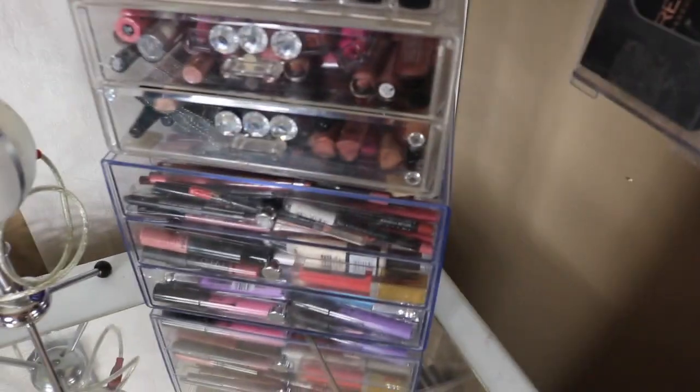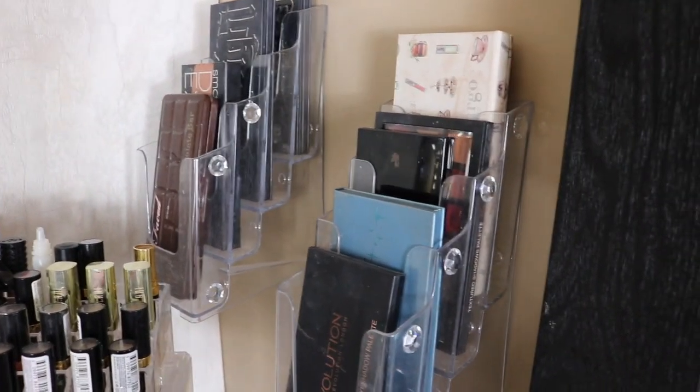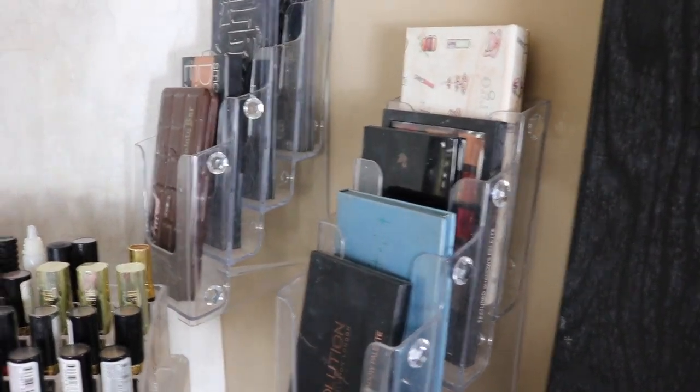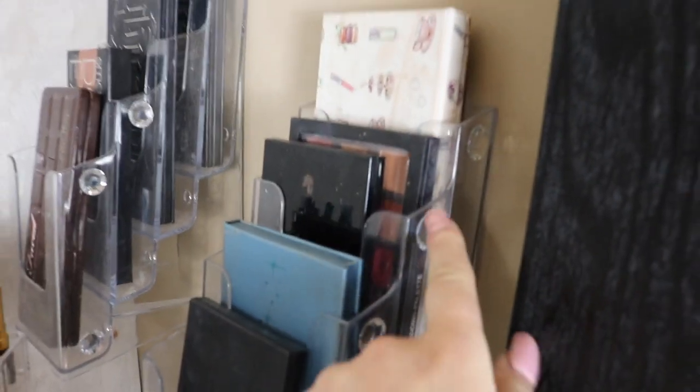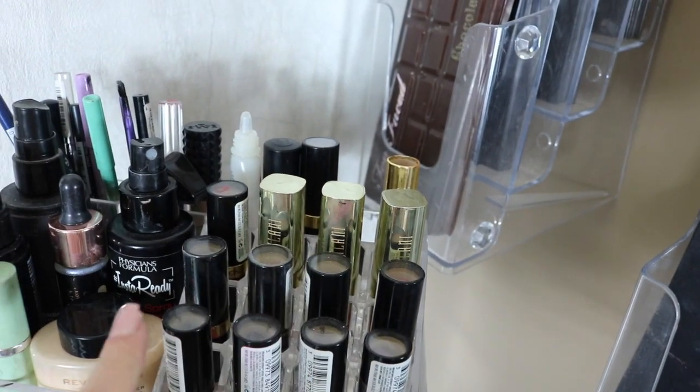Over here I just have some eyeshadow palettes — I have Kat Von D, Makeup Revolution, Huda Beauty. That's one of my favorites, the Rose Gold palette. And then up here I have more lipsticks — these are my Milani lipsticks.